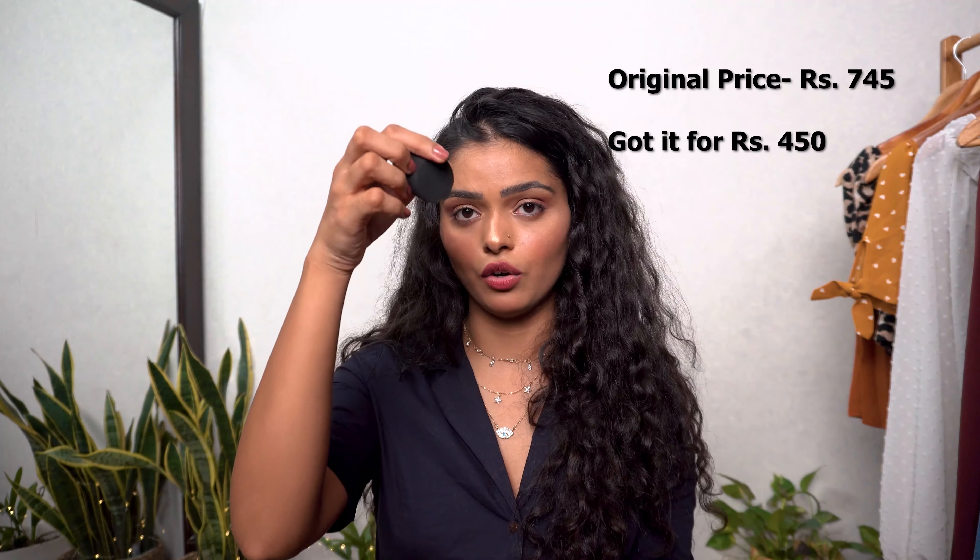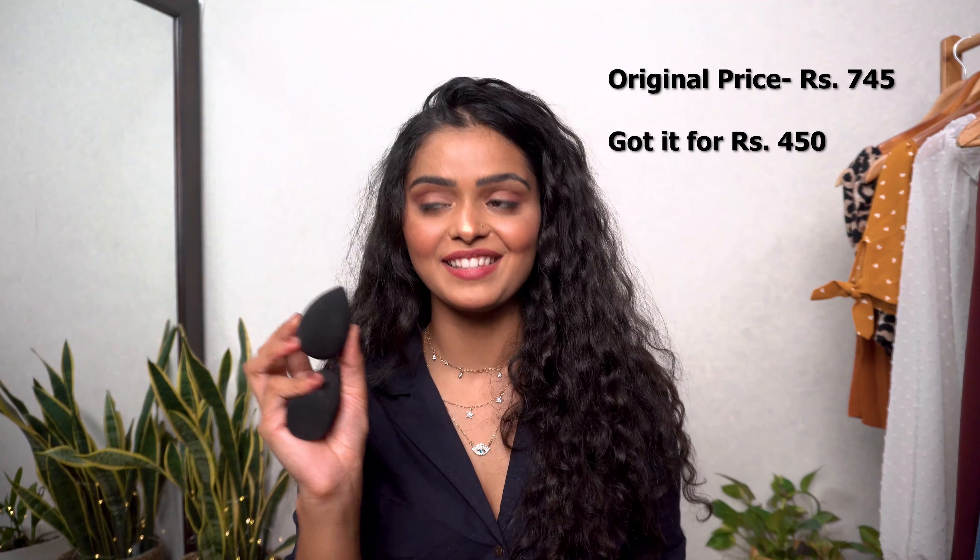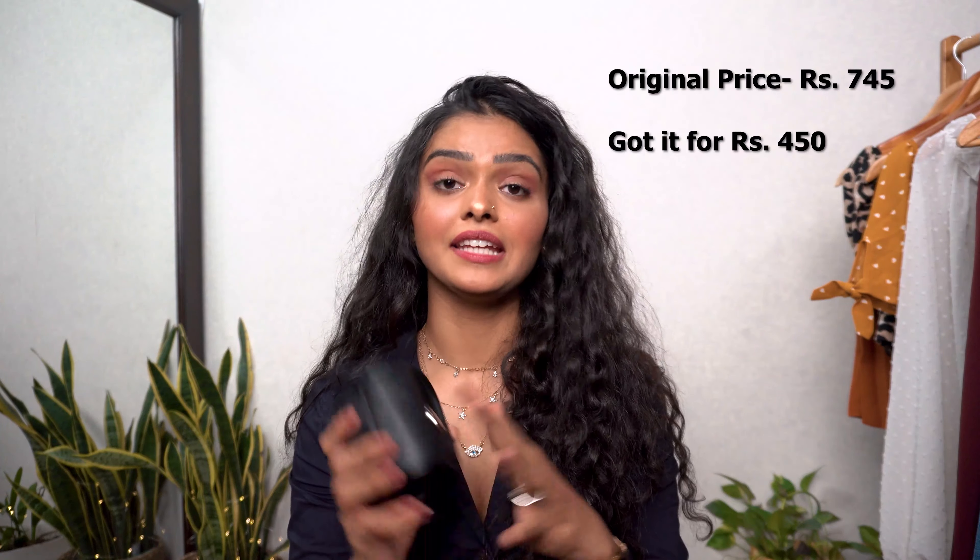And here's the final product of this haul: the PAC Beauty Blenders. They came in a pouch with two sponges — one has a flat surface and the other is a teardrop shape. Once you dampen them they literally double in size and are really soft. They blend makeup beautifully. Best of all, they came in a pouch, so after washing and drying them I can store them hygienically until next use — no bacteria, very clean.